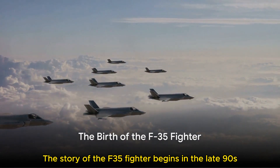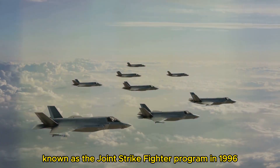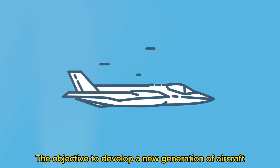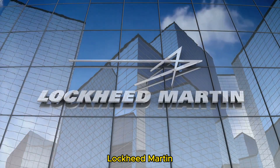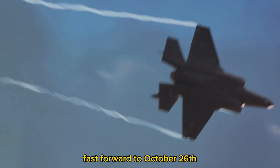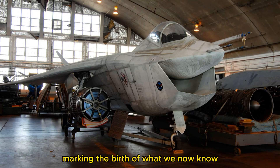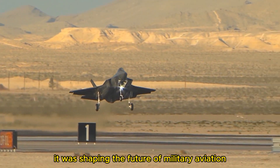The story of the F-35 fighter begins in the late 90s. The United States Department of Defense initiated the Joint Strike Fighter Program in 1996, with the objective to develop a new generation of aircraft with the versatility to fulfill various roles across different branches of the military. Lockheed Martin, a name synonymous with cutting-edge aerospace technology, took on this ambitious project. On October 26th, 2001, Lockheed Martin's X-35 triumphed over Boeing's X-32, marking the birth of what we now know as the F-35 fighter — shaping the future of military aviation.